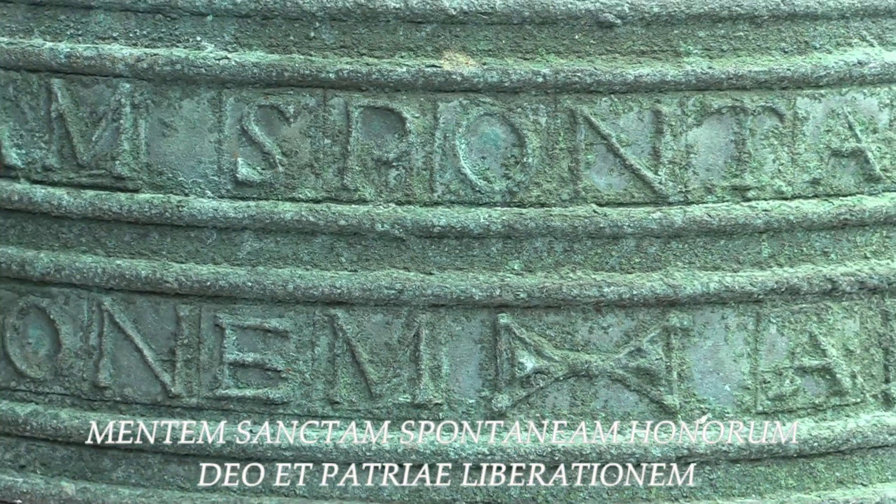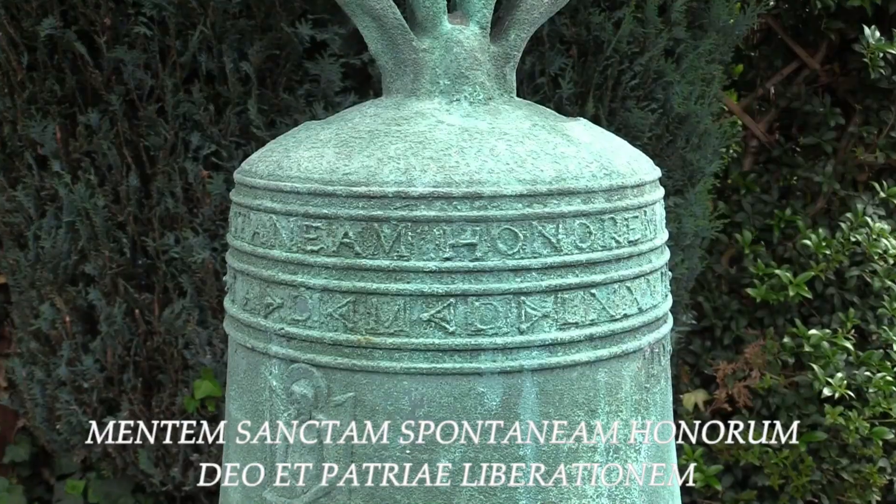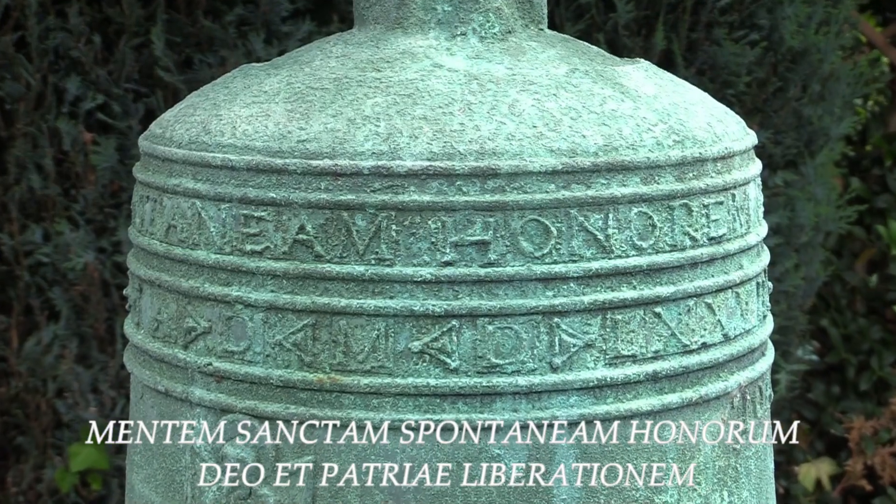I'm no expert in written Latin, but I have been able to translate the writing on this bell. It translates to: Holy Mind, spontaneous honour to God and liberation of the Fatherland.